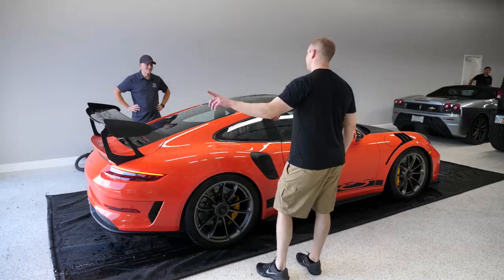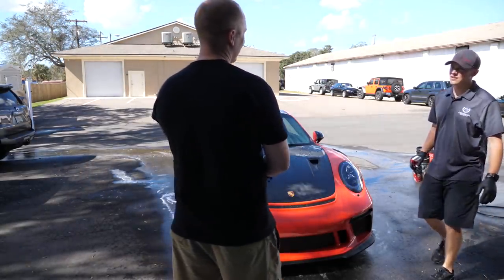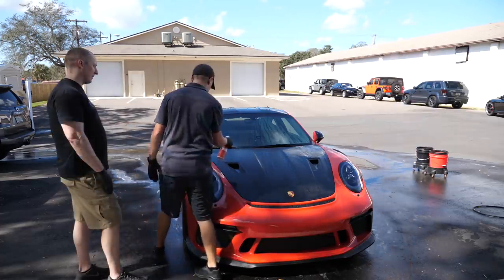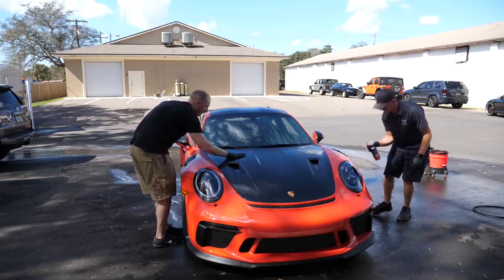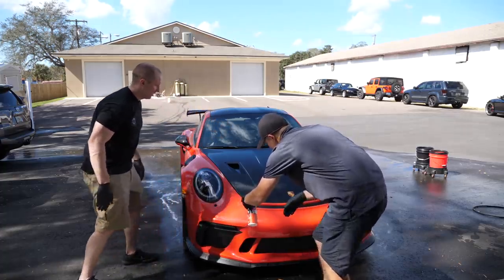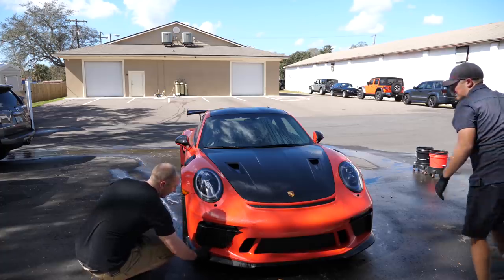Next step — iron removal. What's your fallout process? Spray it on, work it in with my hands, rinse it off, then clay it inside. Do these cars usually have iron on them? Yeah. I never thought about doing it this way. I've done microfiber towel before — that would work too. But I usually just spray it on, let it sit, and rinse it off. I like to work it in a little bit so you don't miss spots.